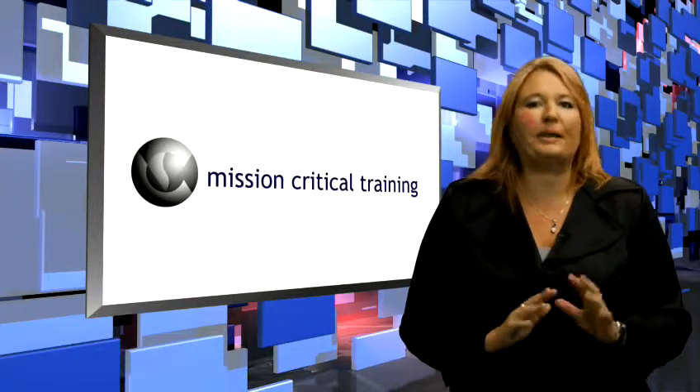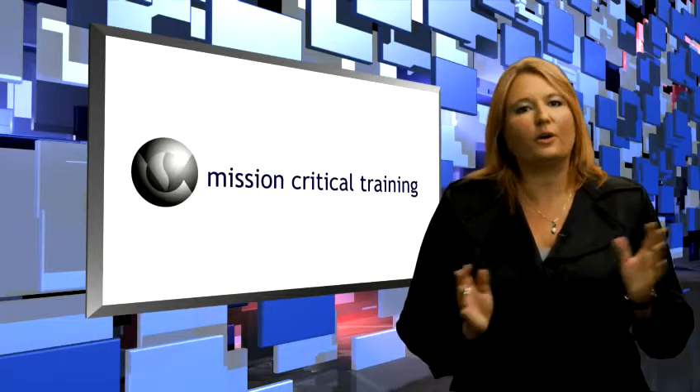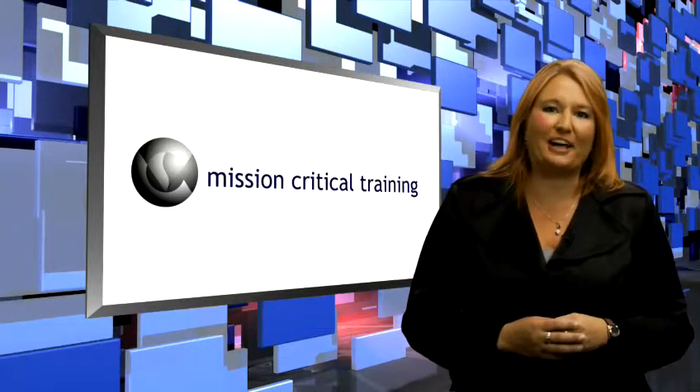And if we can help you in any way, please feel free to call us. We would be happy to answer questions or get you more information. We know it can be daunting to navigate through all of the training options out there, and we can provide you with many tools to help.